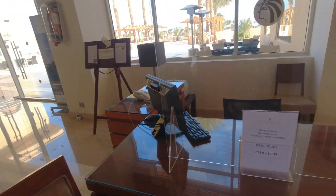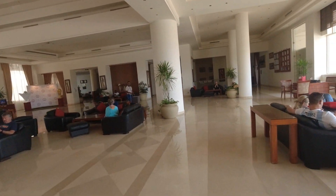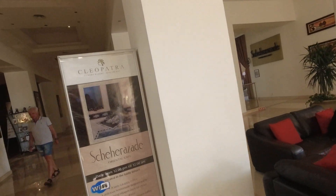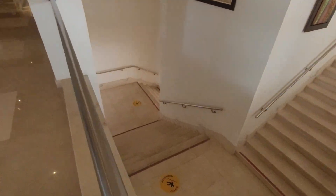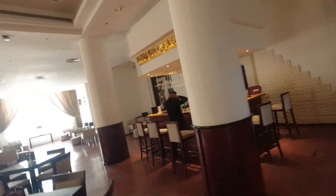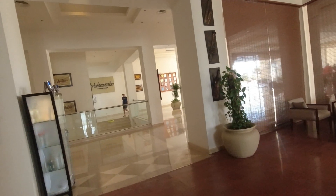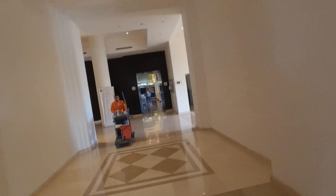The guest relations desk is open from 9:30 to 17:00 — it's still early and no one's there yet. Here is a rest area. Downstairs, right down the stairs, is the restaurant where breakfast, lunch, and dinner take place — we'll show those separately. This is the main lobby bar, which operates 24 hours a day. There's also another bar with entertainment in the lobby zone that opens in the evening after dinner.